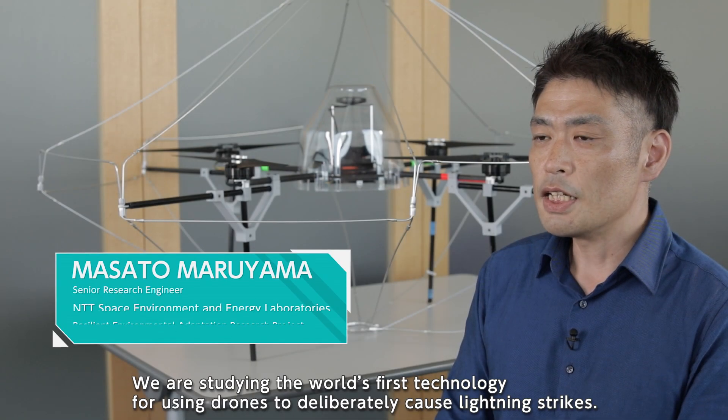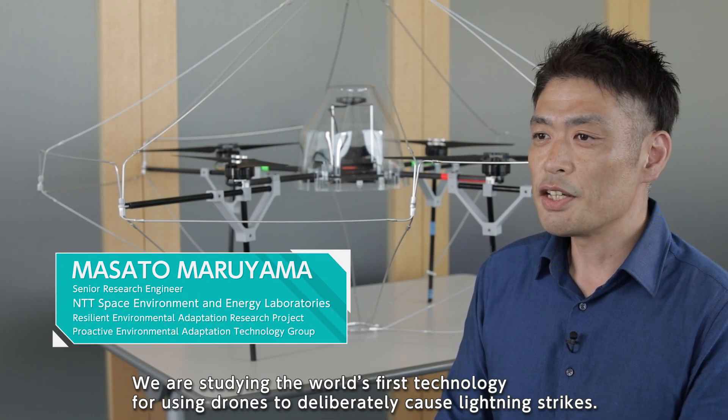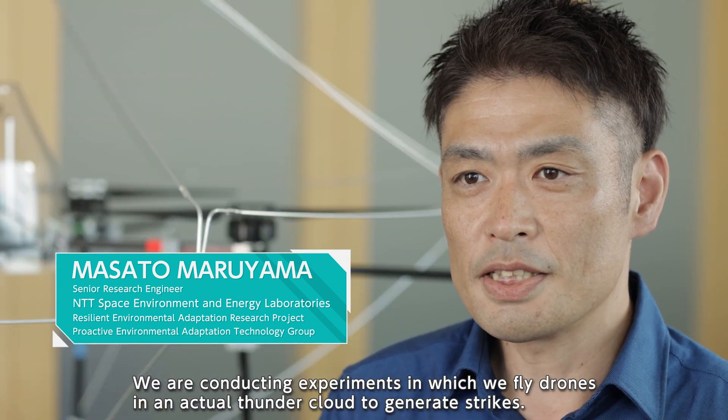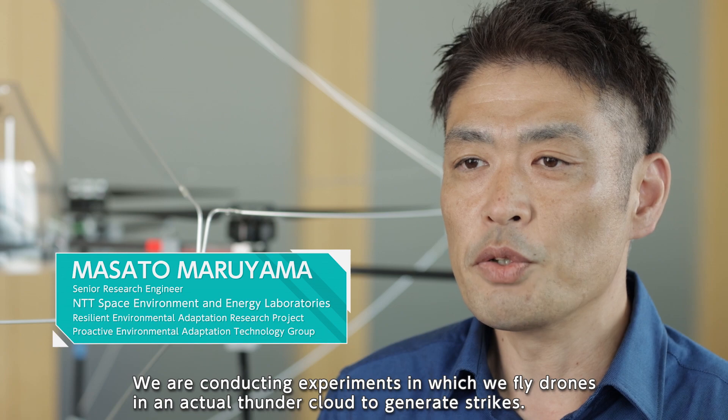We are studying the world's first technology for using drones to deliberately cause lightning strikes. We are conducting experiments in which we fly drones in an actual thundercloud to generate strikes.